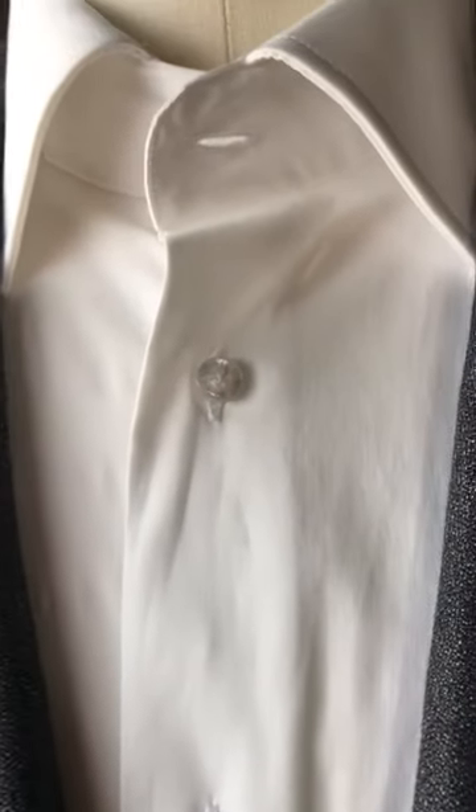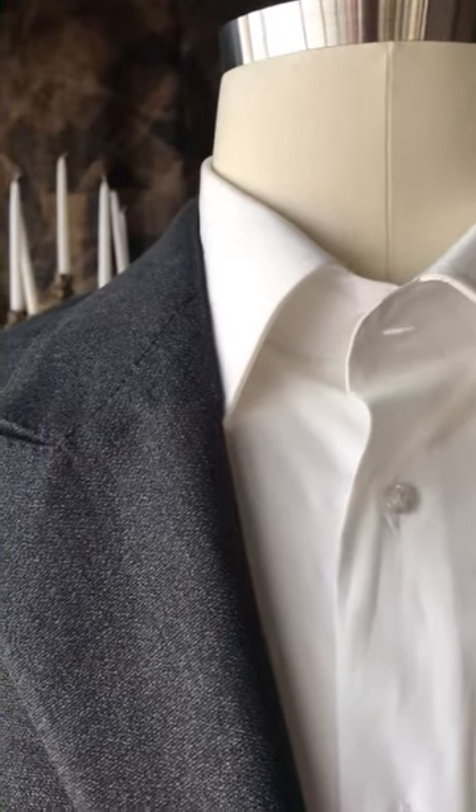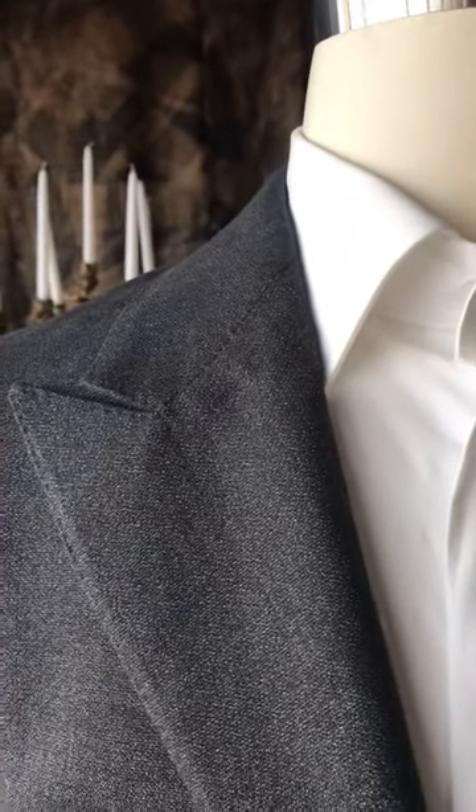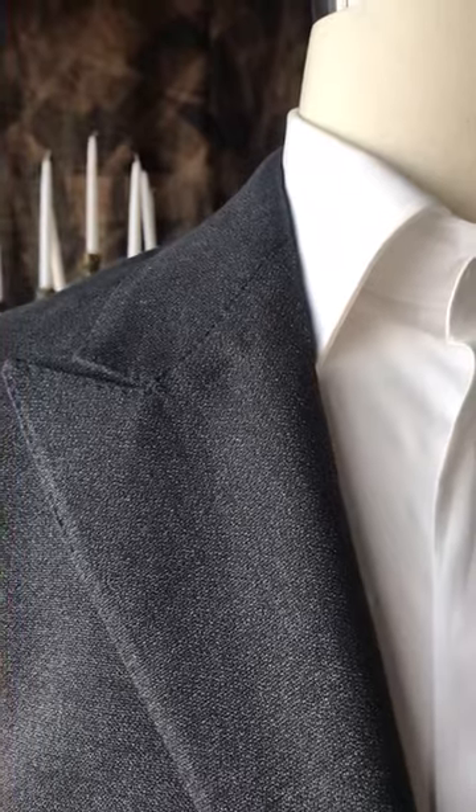Pro buttons on all my shirts. A 3/4 collar to balance with the lapel. So there's no such thing as a flyaway collar on a Carl Leuvo garment.